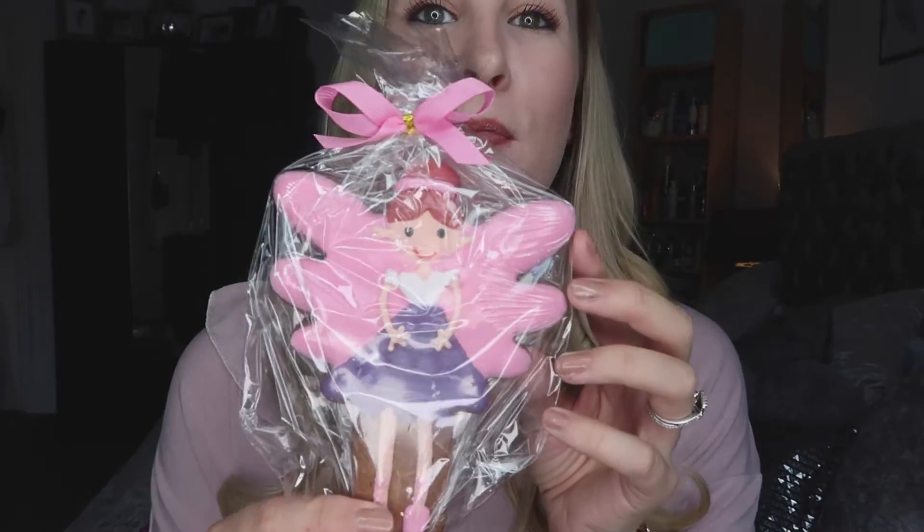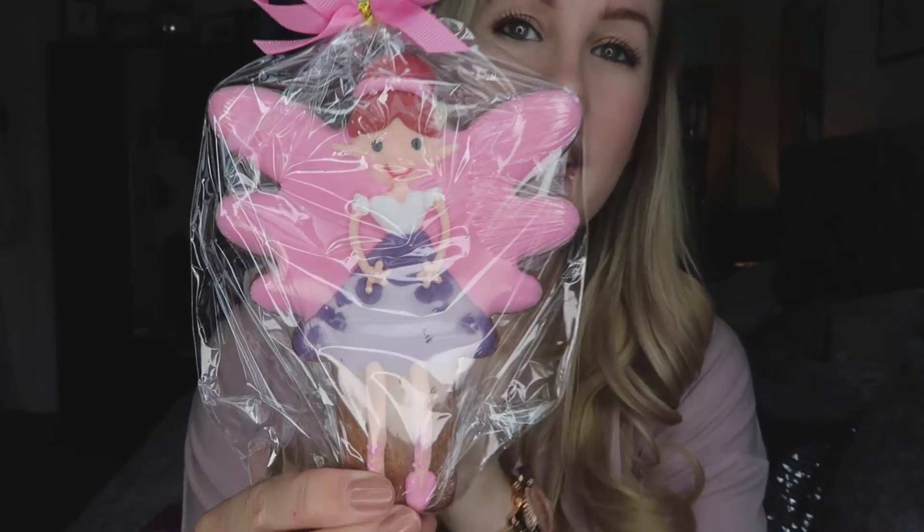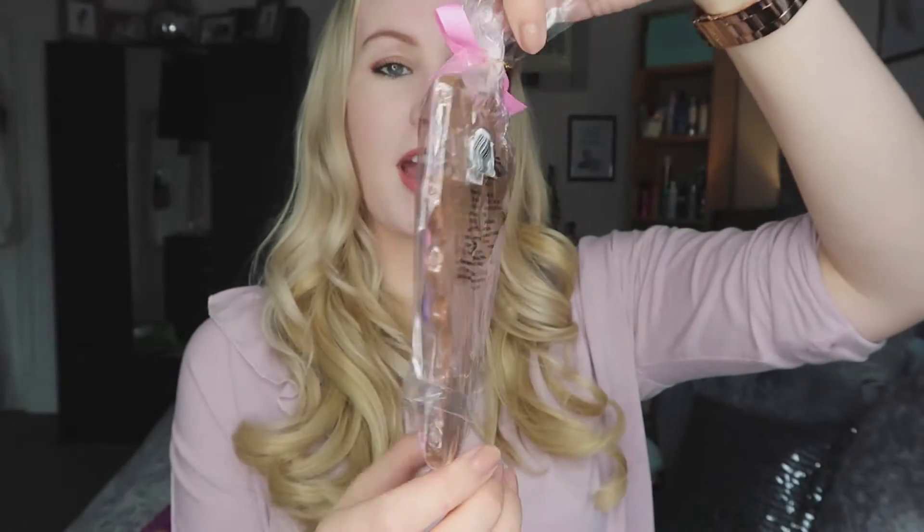The next thing I picked up was this really cute little fairy-shaped biscuit, already pre-wrapped with a little ribbon, for 99p. They also had a little nutcracker soldier one which was really cute too. My girls will absolutely love these — looks great in a stocking or a Christmas Eve box.